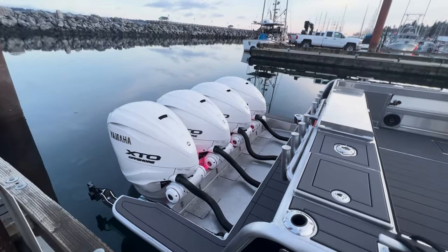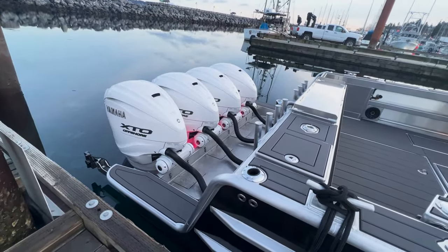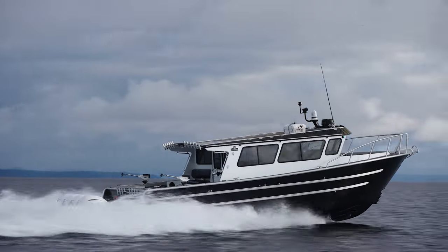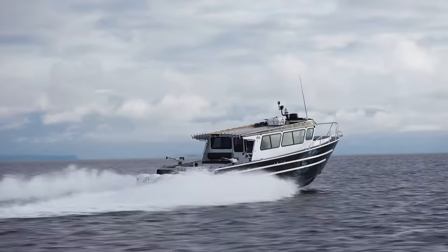The first question out of everybody's mouth: how fast? We've seen almost 50 knots wide open throttle, and she efficiently cruises at about 28 knots for this particular boat.